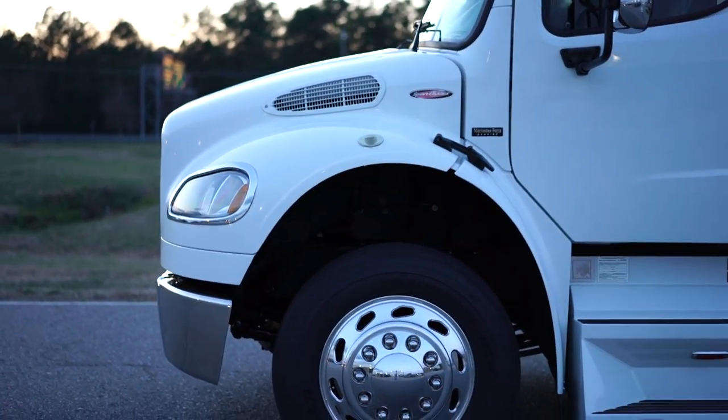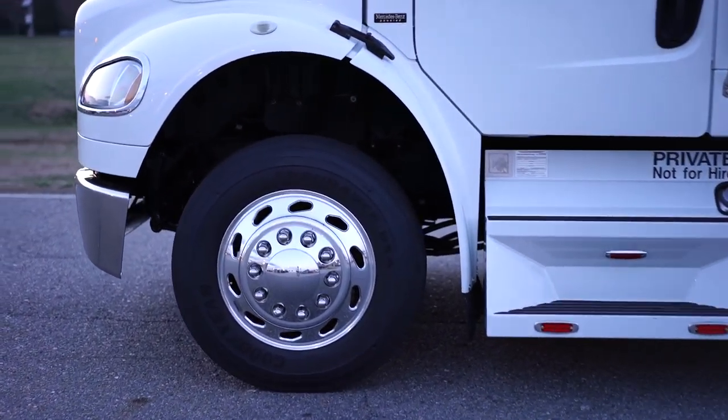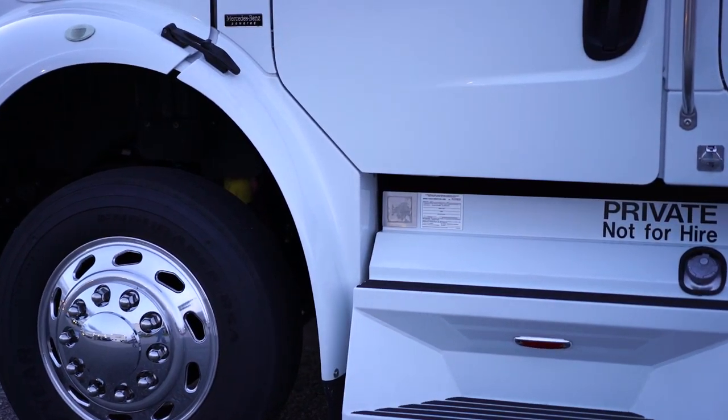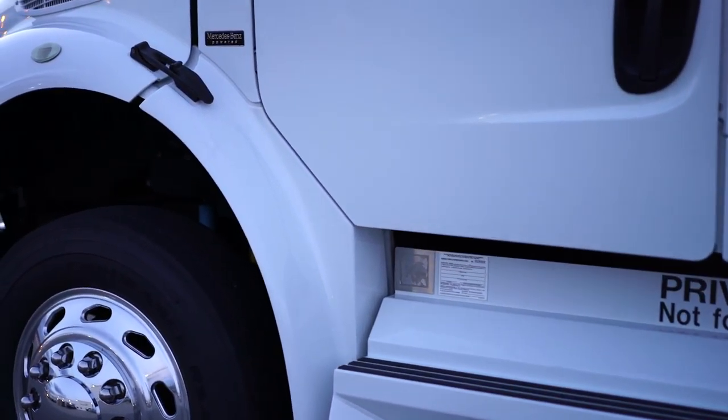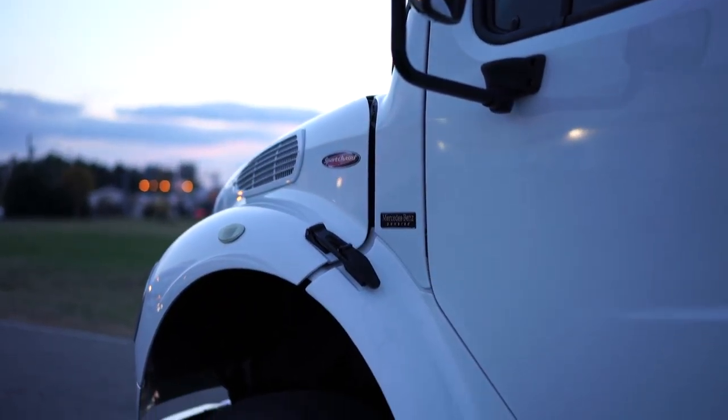Interior black leather seats, and it is very rare to see seats in such good condition — they look brand new. Both seats have air lumbar in two different areas on the seats.